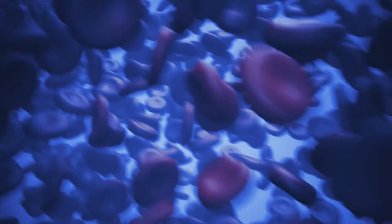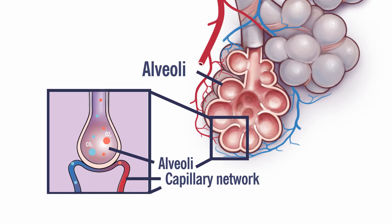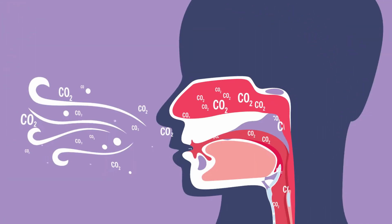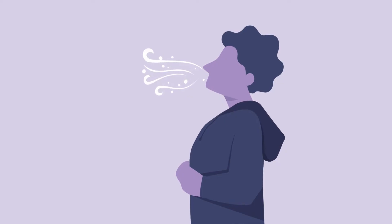But our story doesn't end here. A new journey has begun. The carbon dioxide produced by your cells is transferred back into your blood. It then moves to your alveoli and back through your lungs, where it's released when you exhale.